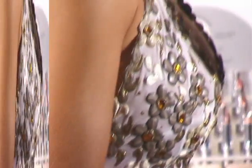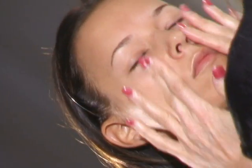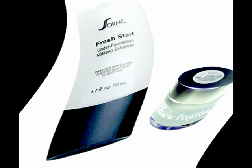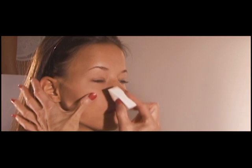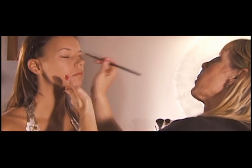Before I begin any color, I protect my client by making sure that their skin is completely clean and I apply a very small amount of Sorme Fresh Start foundation base on the face, to achieve that satin finish by minimizing pores and to create a smooth canvas for our application.